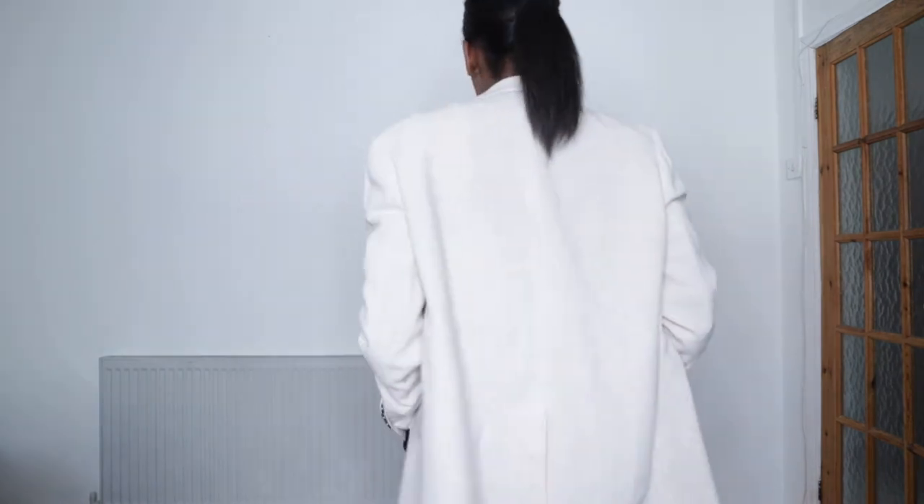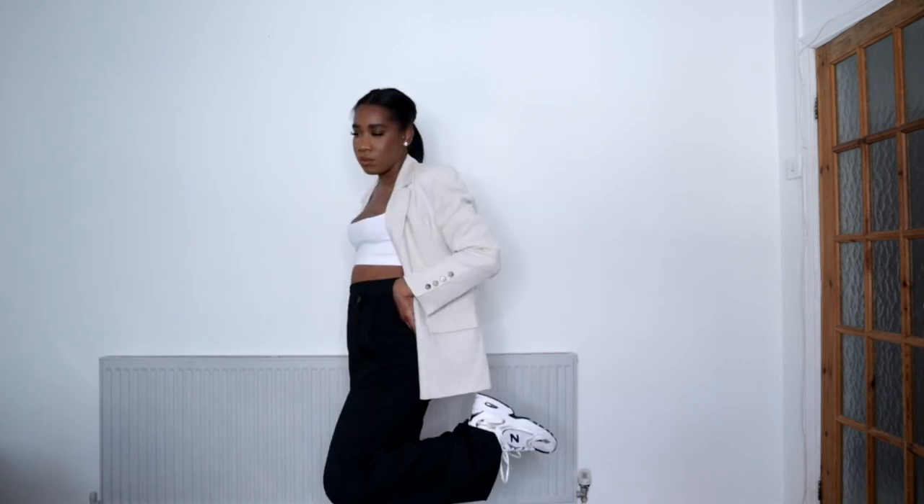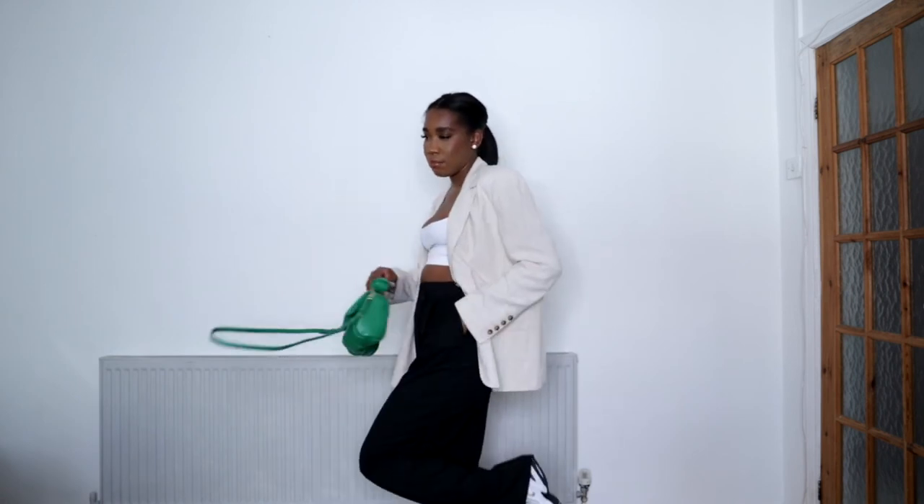I paired the crop top with this linen blazer that I picked up from H&M a little while ago. The beige really just breaks down that black and white. Again, you can either dress the outfit up or down with heels or trainers — I quite like the trainers look, I feel like it makes the outfit look a lot more casual. I paired it with the green bag again for a pop of colour.